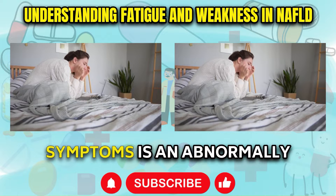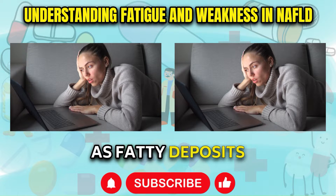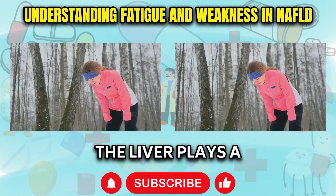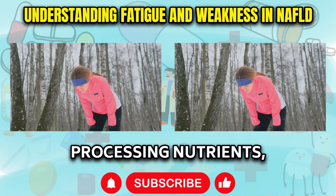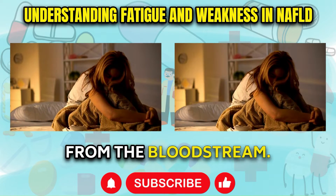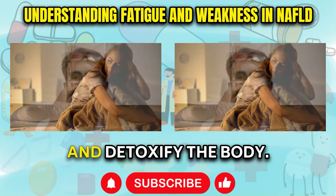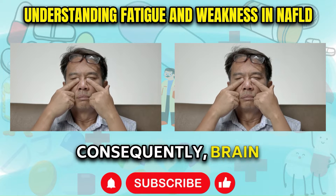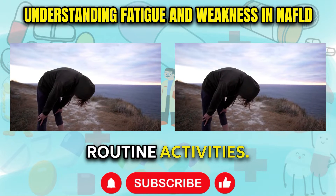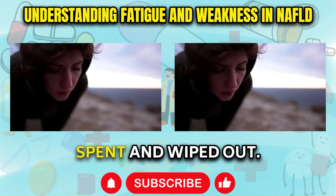Leading the pack of common symptoms is an abnormally high level of fatigue, lethargy, and an overall feeling of weakness. As fatty deposits accumulate inside liver cells, they obstruct normal biological functions. The liver plays a fundamental role in energy production by processing nutrients, manufacturing proteins, and removing toxins from the bloodstream. When infiltrated with fat vacuoles, the liver fails to properly regulate glucose metabolism and detoxify the body. Consequently, brain fog sets in, muscles feel exhausted, and even a task as simple as walking up a flight of stairs can leave a NAFLD patient feeling utterly spent.